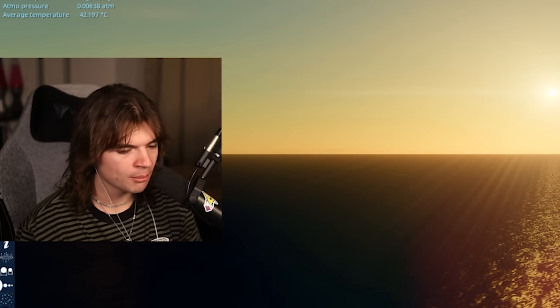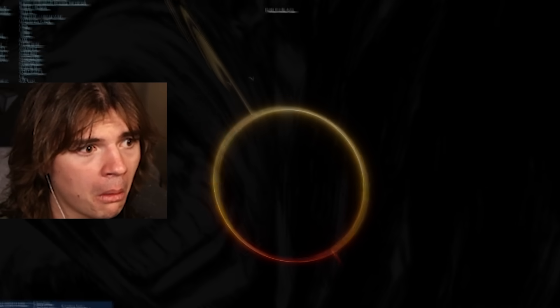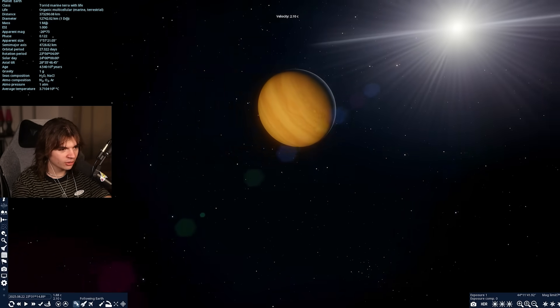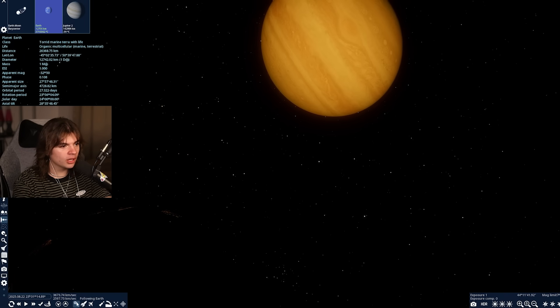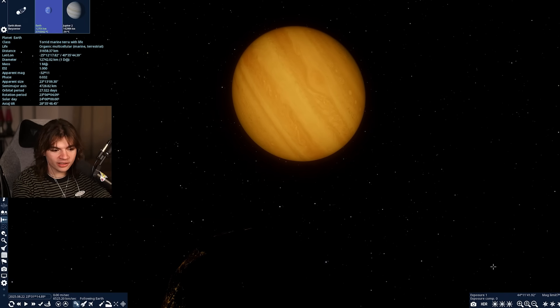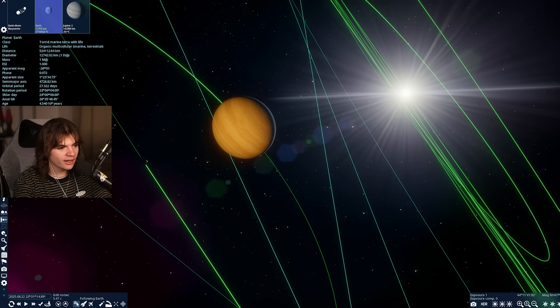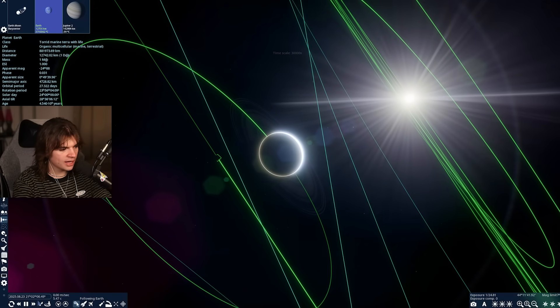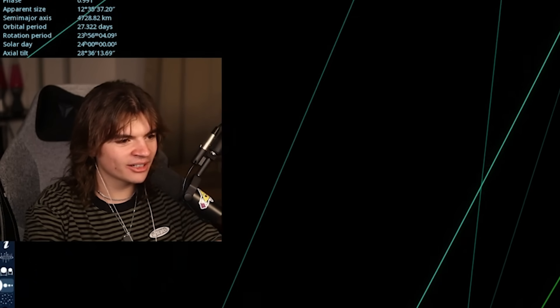Look at that shot as soon as I open the game — whoa, that is really really cool. You can see Jupiter's rings! It's supposed to be daytime on Earth right now, but Jupiter is so big it's blocking the entire Sun — so this is a solar eclipse, but it's so big it's probably going to last for days. It looks like for almost one full day every month you'd be completely in darkness if Jupiter is your Moon.